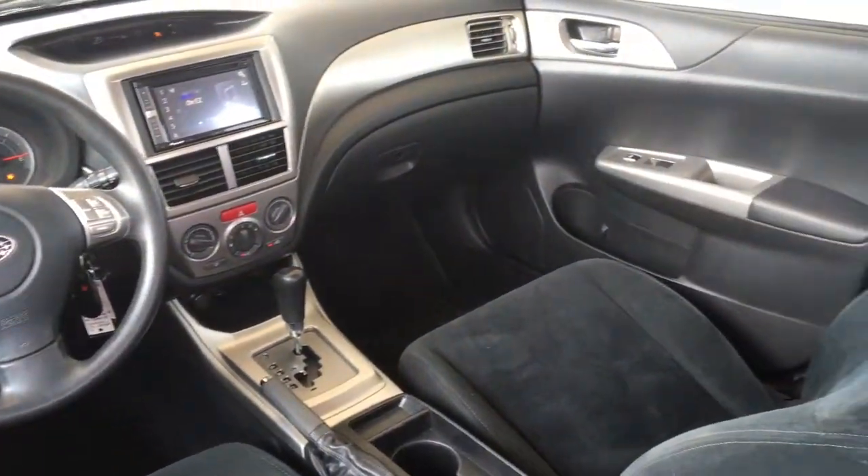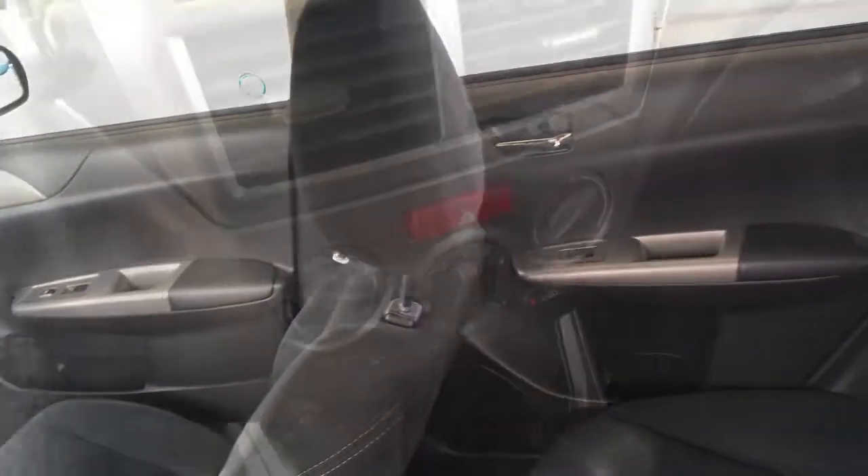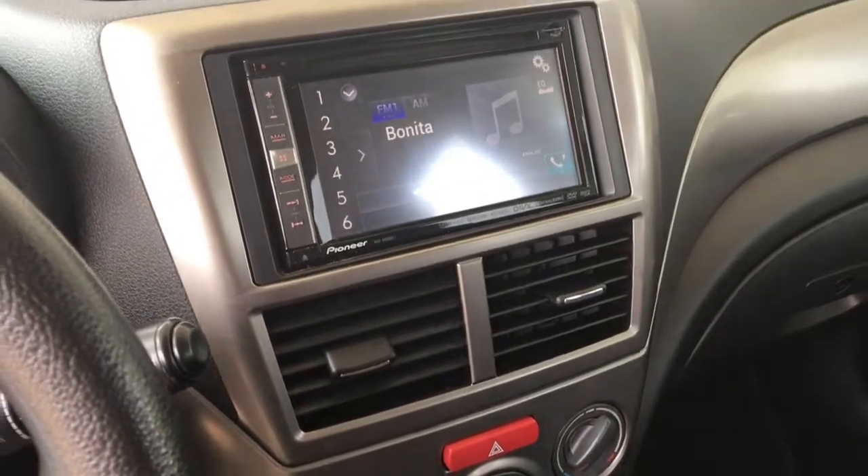Inside, the cockpit is well laid out. Features include air conditioning, cruise control, power windows, tilt steering, and a touchscreen audio system with navigation.